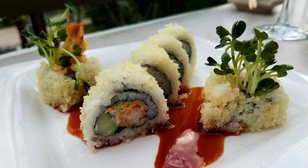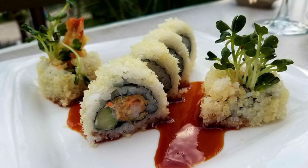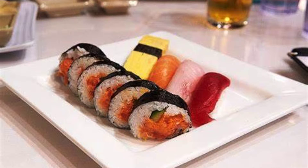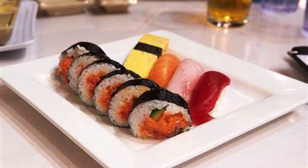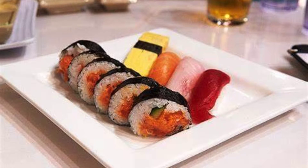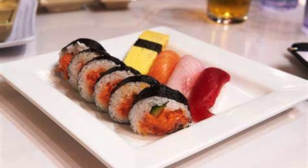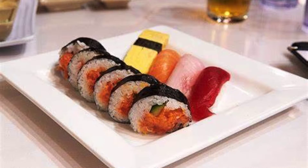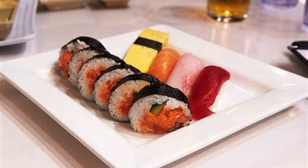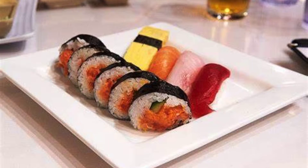That's the Soft Shell Crab Roll. Whether you want a Spicy Hamachi Roll, Sashimi, order from the regular seafood menu, or an awesome dessert like one of their fried ice creams, Sensei Seafood and Sushi Bar, either location, is Maui's Best Sushi.